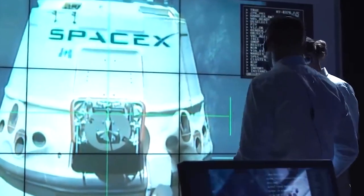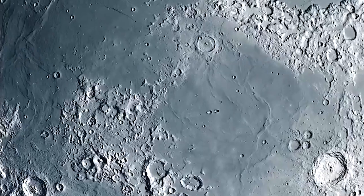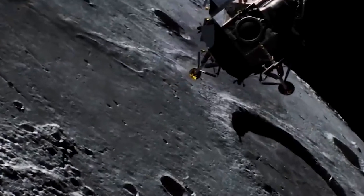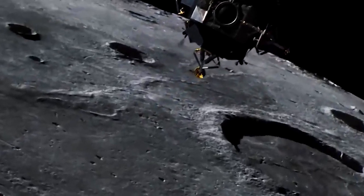Because the Moon is gravitationally locked to Earth, we only see one side of it. The LRO sees both hemispheres, and it's found that the far side has way more craters than the near side.